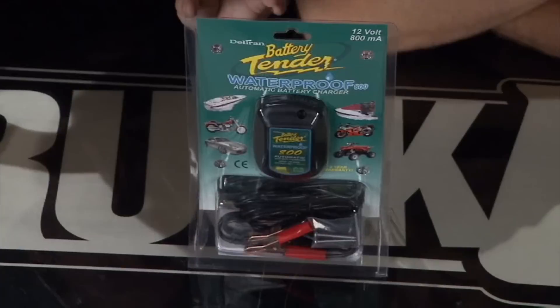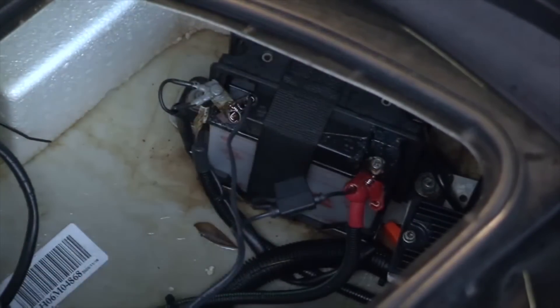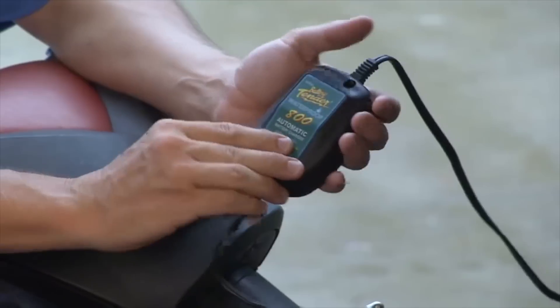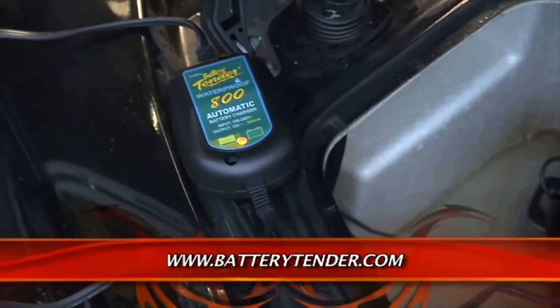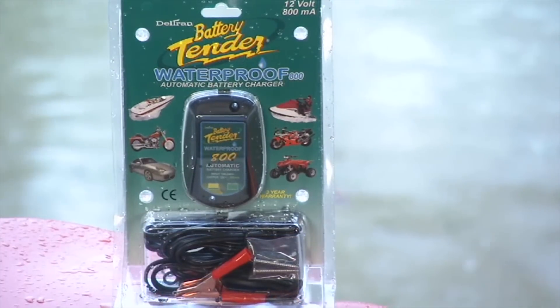This is the Battery Tender Waterproof 800 — about the size of a computer mouse, weighing only a pound, and designed to be permanently mounted inside your vehicle — boat, ATV, or car. It has a brain that charges your battery to 100% and then maintains it. It's truly waterproof — not just splash-proof, meaning it will work even fully submerged. It comes with a three-year warranty, is spark-proof, has reverse polarity protection, and short-circuit protection. It's the Battery Tender Waterproof 800 from Deltran.